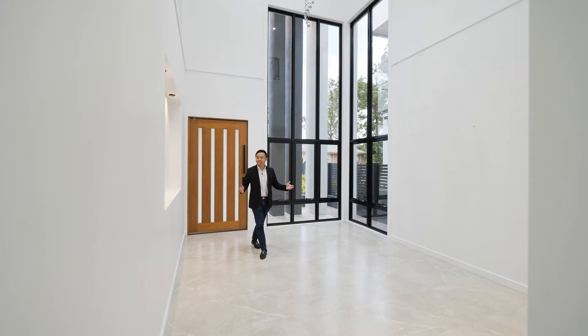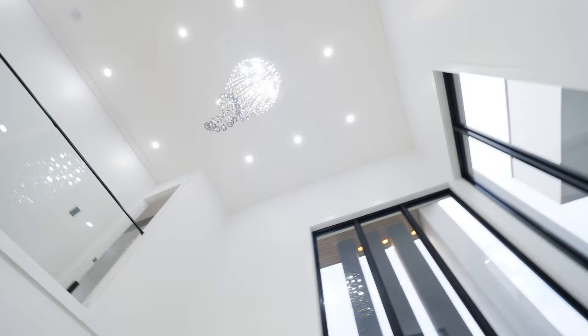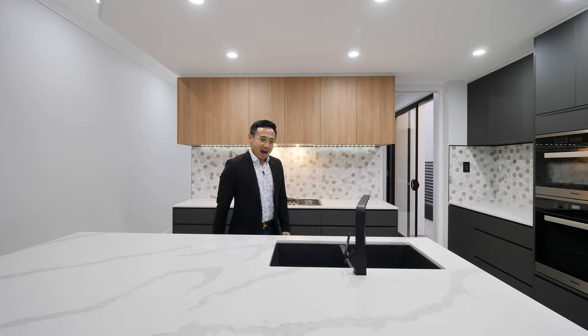Blending crisper white tones with natural stone and walls of glass, enter into the inviting formal lounge room. Adjoining the gourmet kitchen, boasting an exquisite 16mm Calacatta Marble Benchtop and a full suite of Miele appliances.